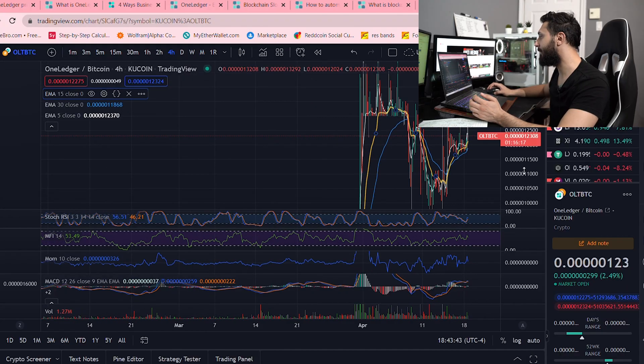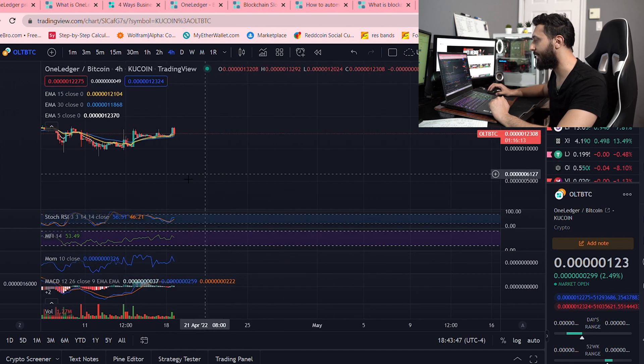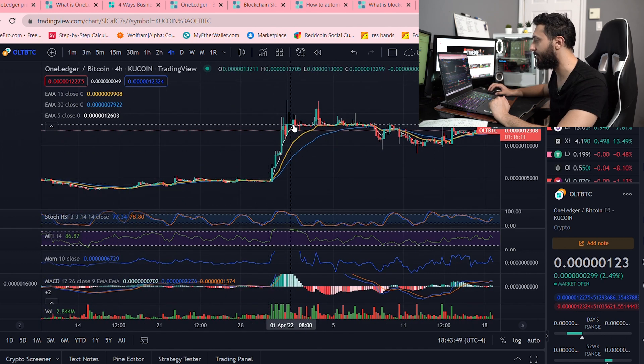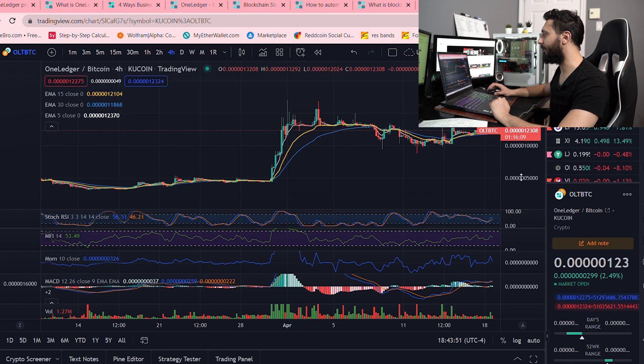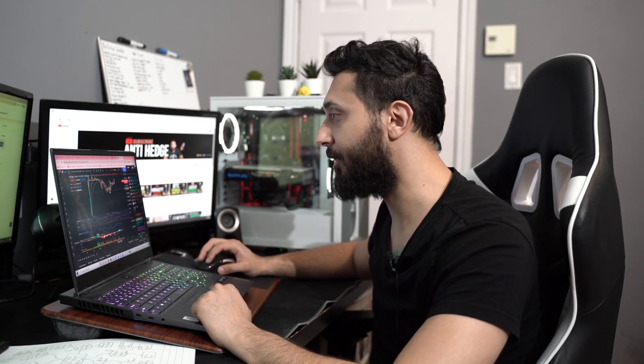A lot of people would see this and be a little reluctant because they'd think the pump already happened, looking at it from here to here. But they haven't really looked at it from the perspective that it's only 150 Satoshis — it's five cents. For it to go to a dollar isn't necessarily outrageous, and I'm going to tell you why as we go over the fundamentals. That's what I wanted to show you: the possibility of a whale, and I think it's very likely.